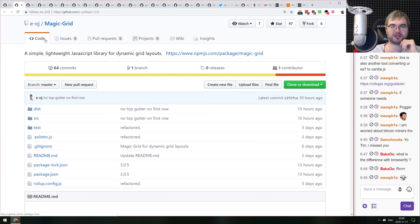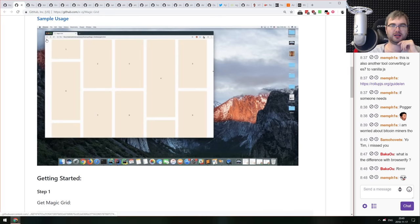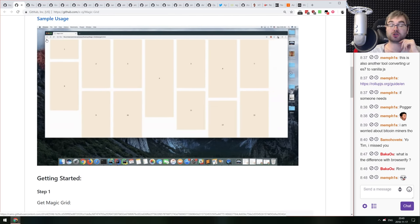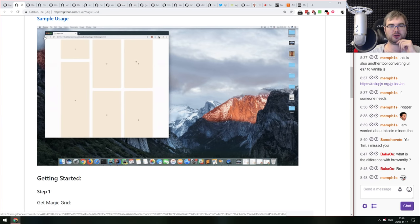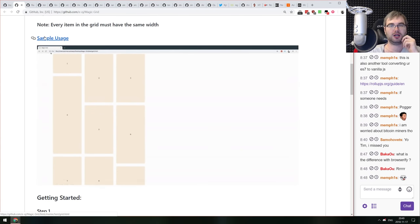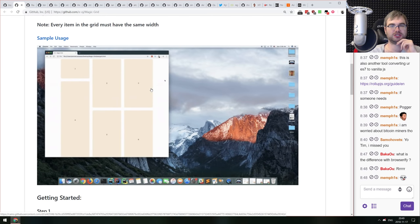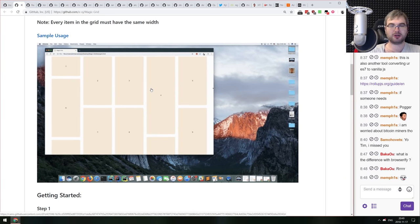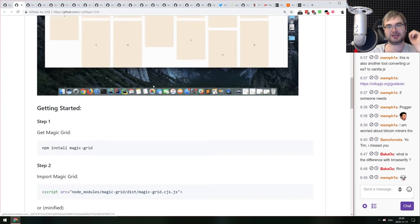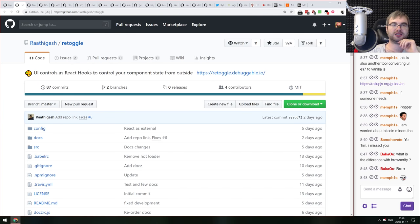Magic Grid is a simple, lightweight JavaScript library for dynamic grid layouts. The gif demo looks really cool, though performance on low-power devices or mobile is unclear. If you're not targeting those, the animations and grid calculations look pretty nice.